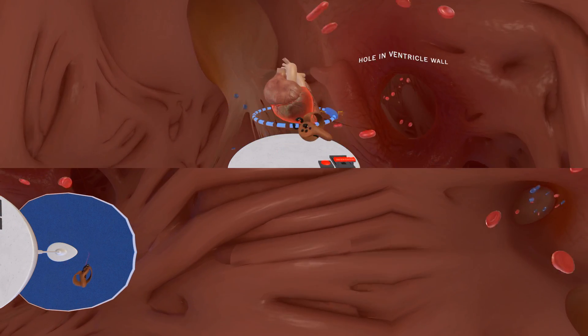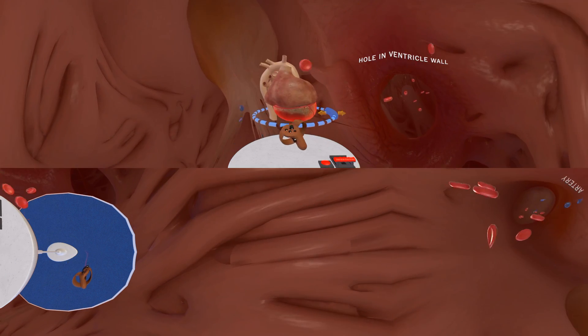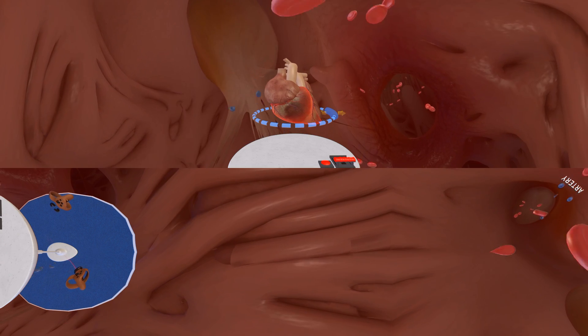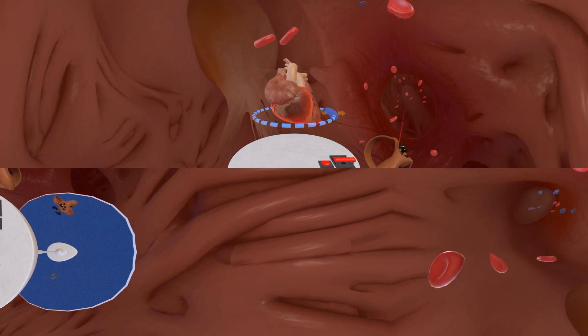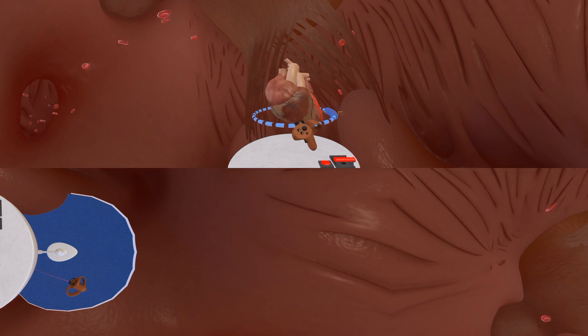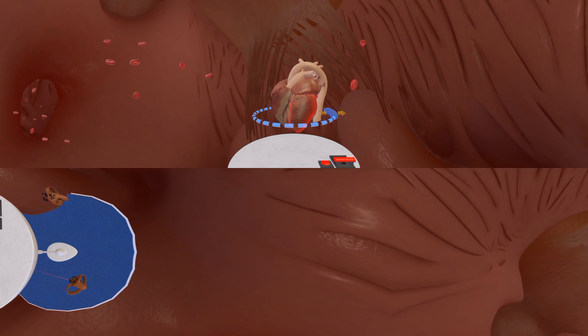In this example, we're inside a heart in which there's a hole in the wall of the ventricle. Some red blood cells, which should be moving up towards the artery, are instead passing through the hole, forcing the heart to work harder to pump blood. This app was initially intended for training medical staff and students, but recently it's also been used with patients to help explain complex operations.